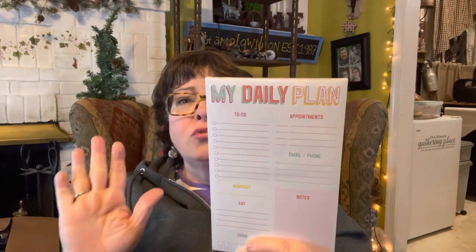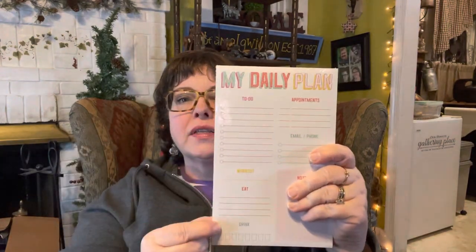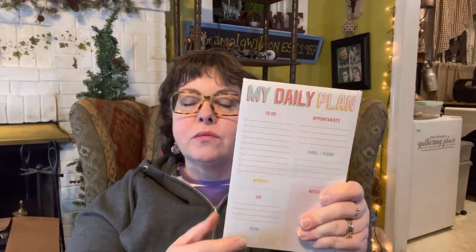Graham was able to find something near and dear to my heart — I love planners! This one has a magnetic strip on the back, 80 pages, and was $3.99. It has sections for daily plan, to-do, workout, eat, drink, notes, email, phone, and appointments. I can even punch holes in the pages and fit them into my planner. Graham said 'You have to have this' and so it's coming with me tomorrow as a daily planner.